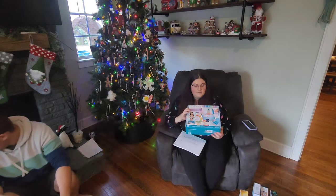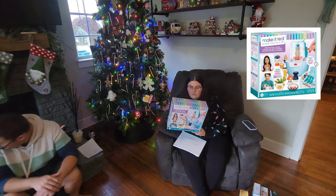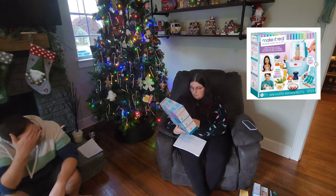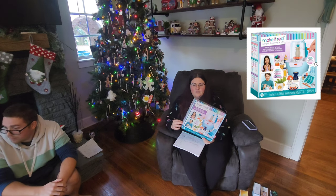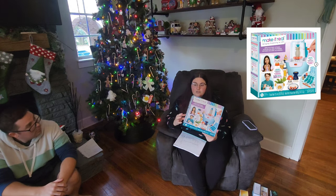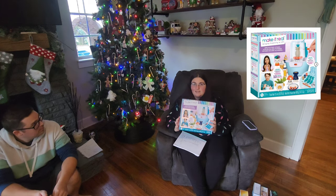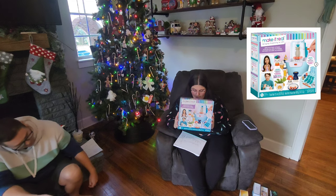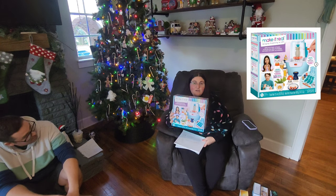And then there is this Make It Real Mini Pottery Studio. She saw this when we were out on Black Friday and she loved it — she wanted it bought right then and there. I said Christmas is coming, we might get that for you. So we went to the parking lot and I bought it from the parking lot. It was $22.49.